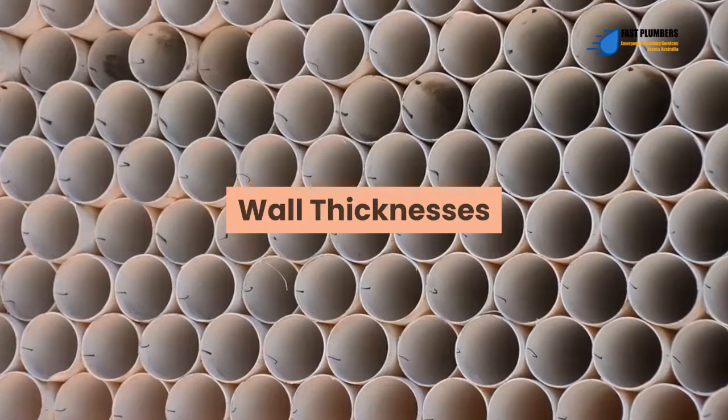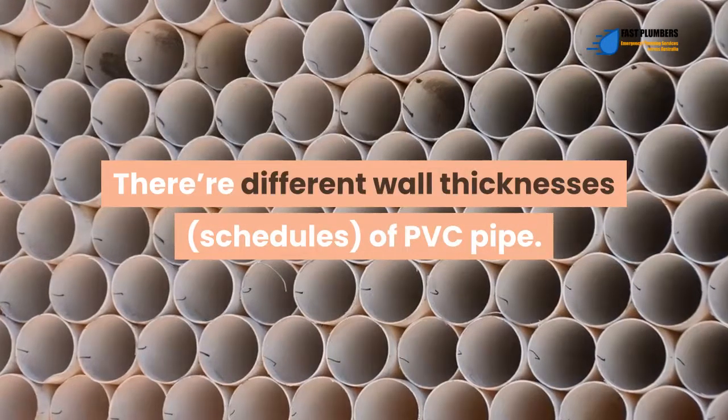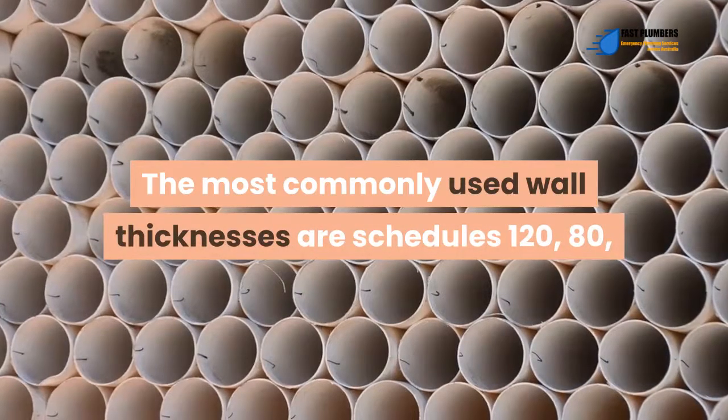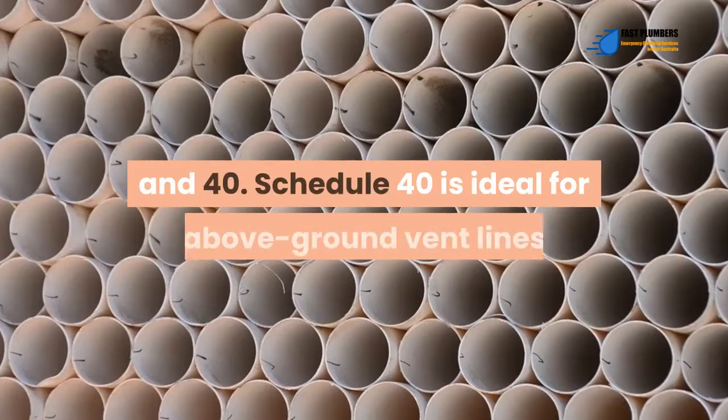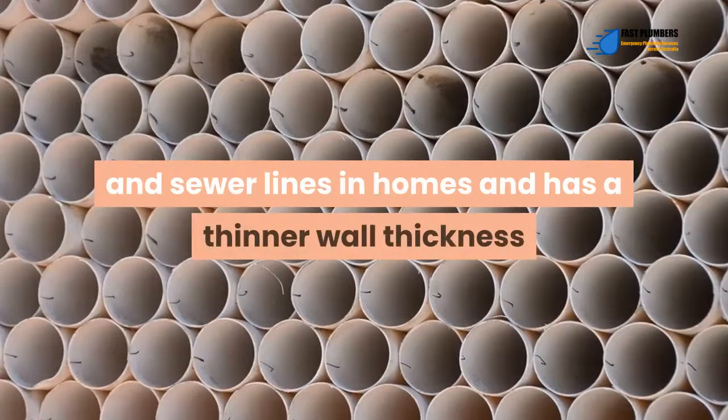There are different wall thicknesses, or schedules, of PVC pipe. The most commonly used wall thicknesses are schedules 120, 80, and 40. Schedule 40 is ideal for above-ground vent lines and sewer lines in homes, and has a thinner wall thickness than schedules 120 and 80.